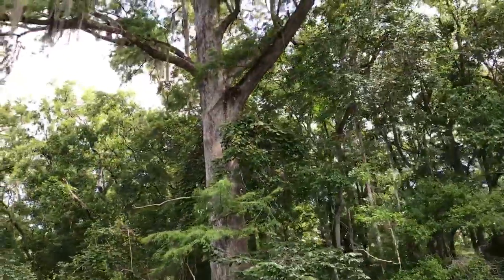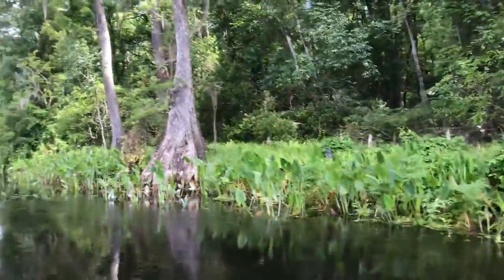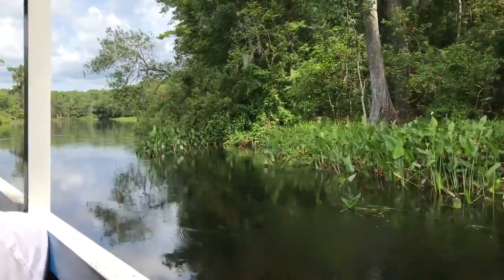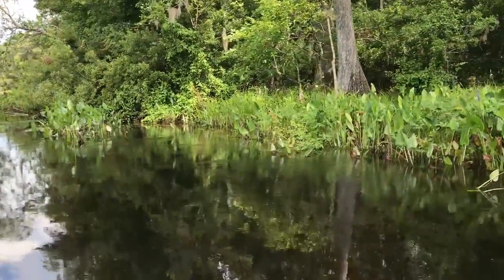90% of the timber in the United States is not older than our country, so this tree is really cool to see. They're native from here all the way up into the state of Maryland, which is most of the eastern seaboard. Some of those that don't worry about hurricanes are about a thousand years old.